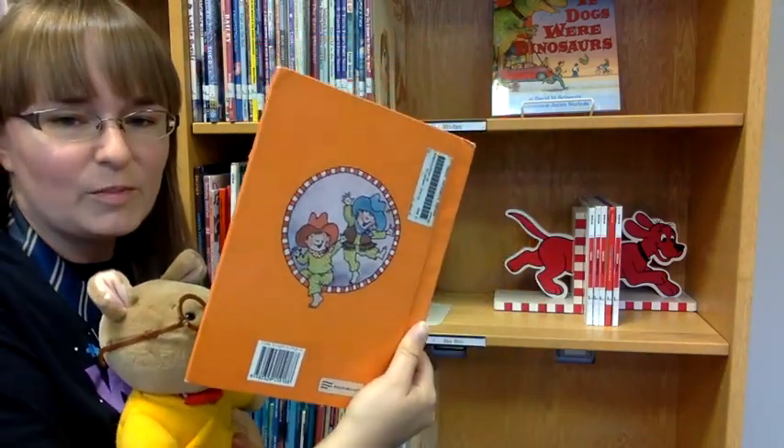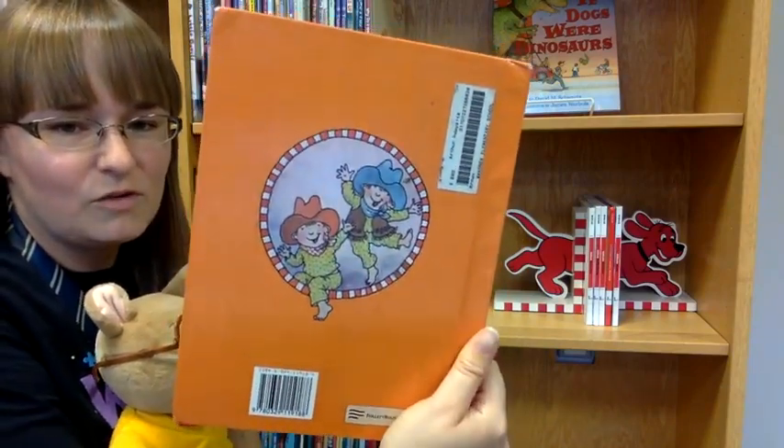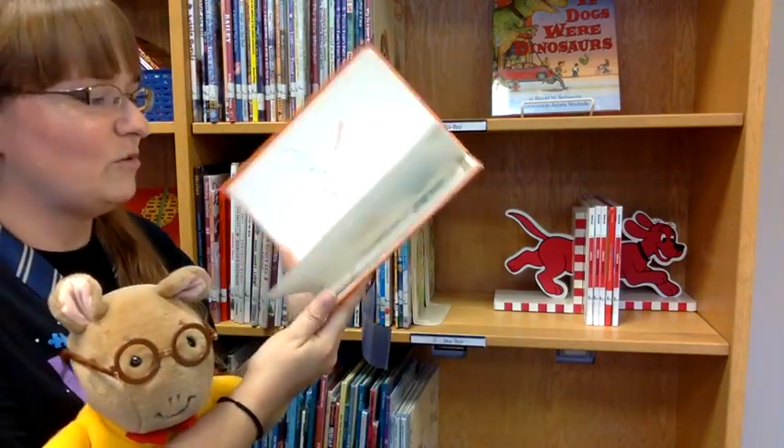I usually read the back of the book for some ideas on what the book's about, but it just has a picture of two kids wearing cowboy hats and pajamas. So let's take a look at the first page of Arthur Babysits.